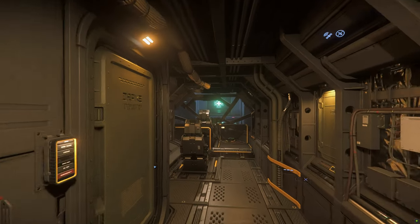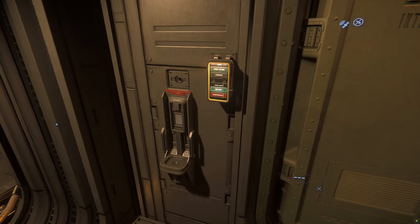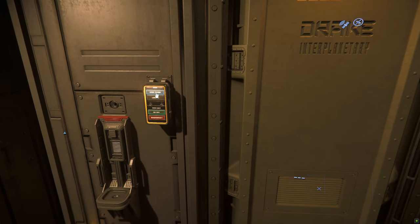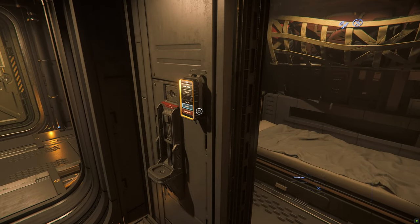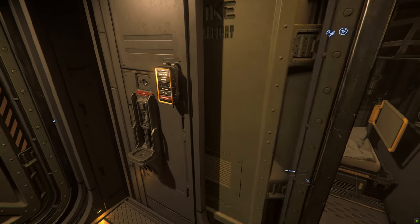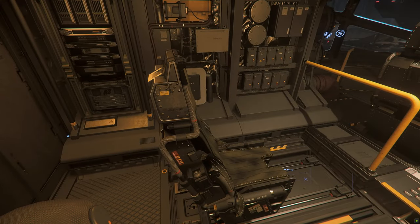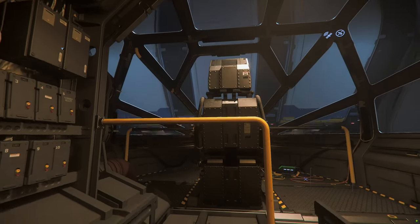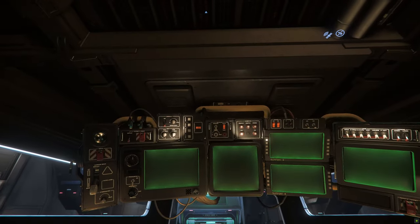Let's go to the cockpit. The cockpit has one cabin with a bunk; the three other cabins are in the galley. This is the co-pilot seat. Once the co-pilot is seated, the seat will move to the lower deck, giving the co-pilot a better view below.